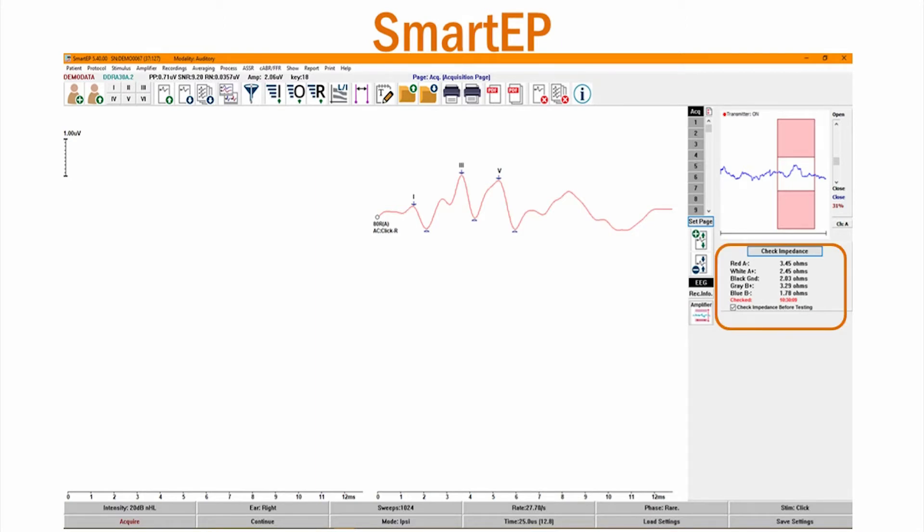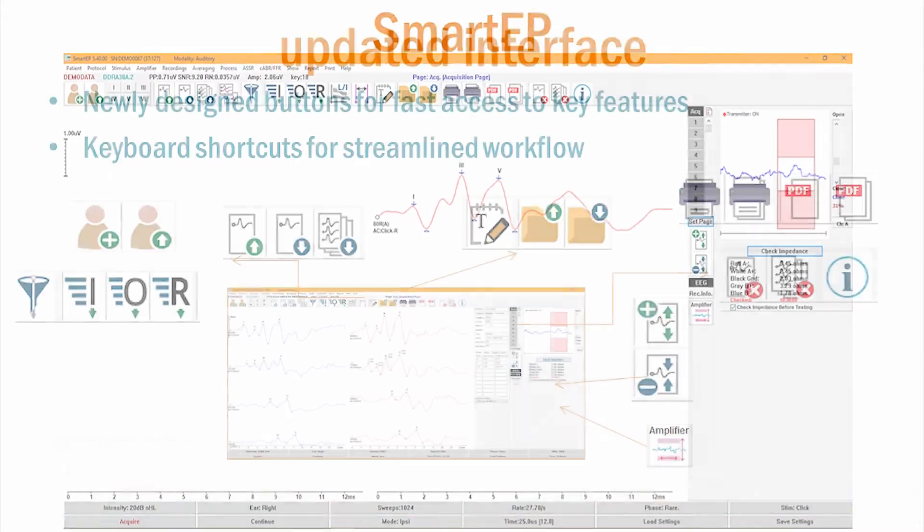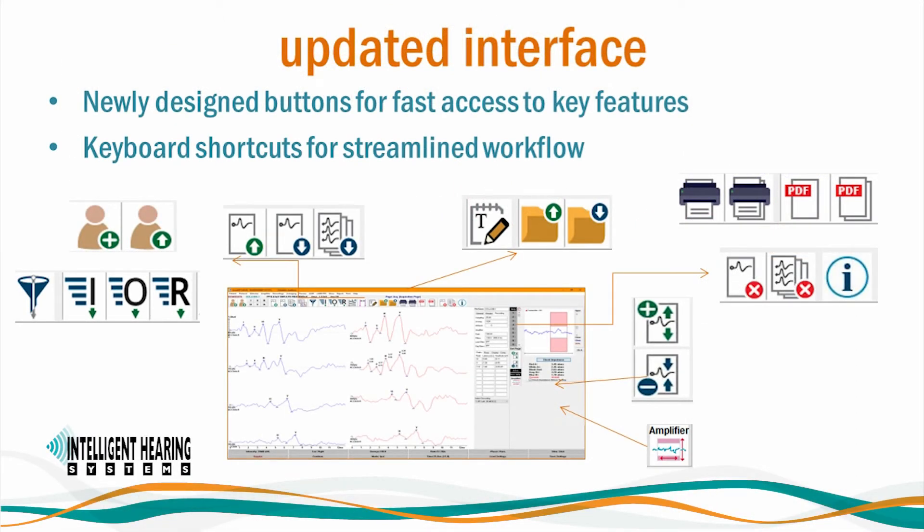Our new EEG display option allows you to easily view the patient state during testing. The great variety of options and features in Smart EP allow you to perform tests the way you want them. Our recording information window allows you to quickly view details for any selected recordings. You can also automatically arrange your recordings by intensity, acquisition order, rate, or frequency. Smart EP features newly designed, more visible icons for faster and easier access to key features, including patient files, zooming in and out for recordings, the amplifier menu, recording sorting, printing, notes, and reports.